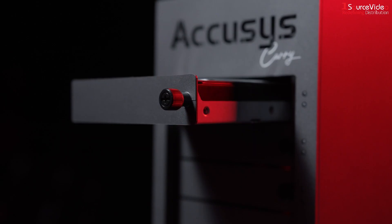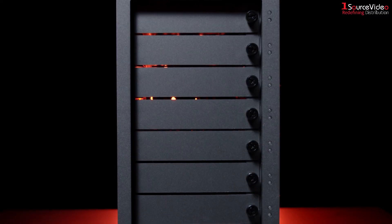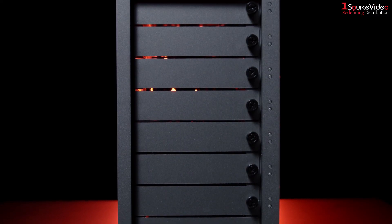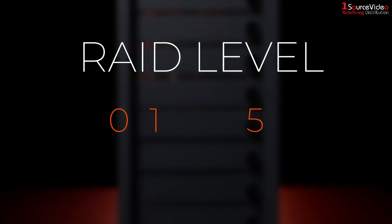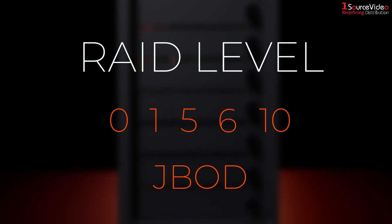The unit supports up to eight 2.5 or 3.5-inch drives or SSDs, and is available with RAID level 0, 1, 5, 6, 10, and even JBOD.